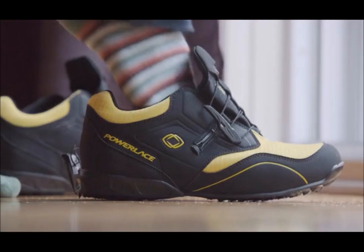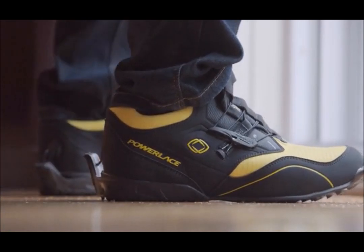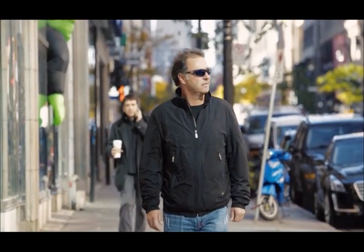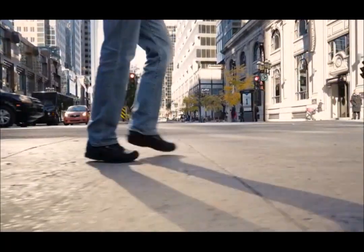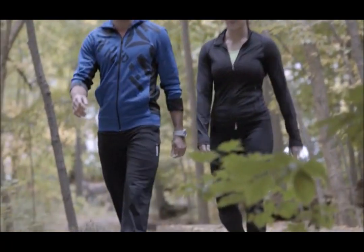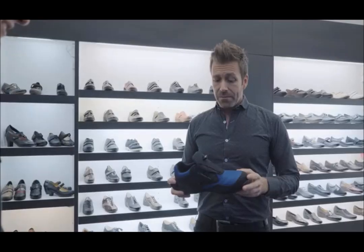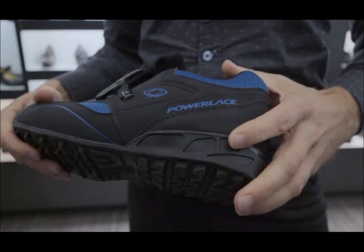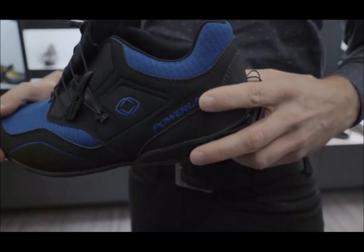PowerLace shoes will simplify tasks of everyday life, allowing you to take advantage of a snug shoe fit while on the go. In my 15 years in the footwear industry, I've never seen such innovation. They are comfortable. They are very stable too. I think it's amazing.